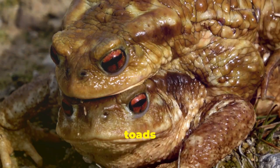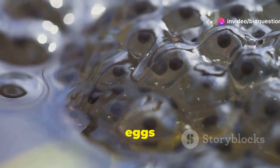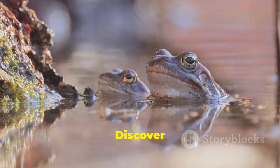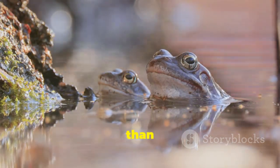Both frogs and toads breed in water, but their spawn looks different. Frogs lay their eggs in clusters, while toads generally lay their eggs in long chains. According to Discover Wildlife, frogs are also capable of breeding and spawning in colder temperatures than toads.